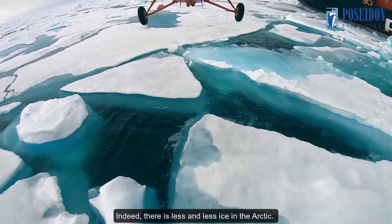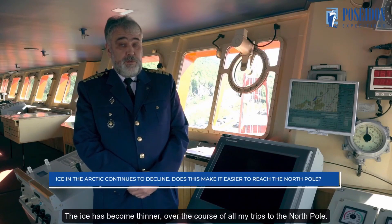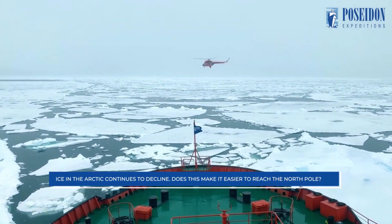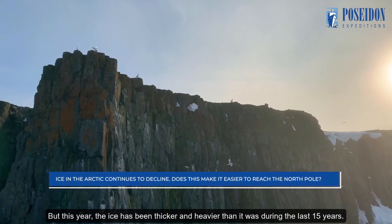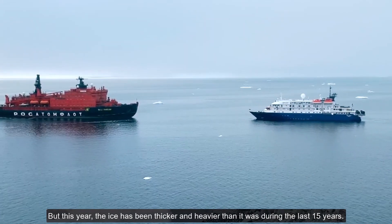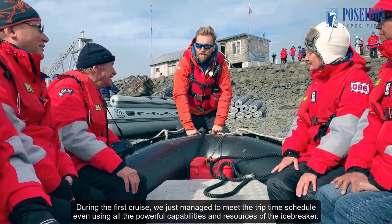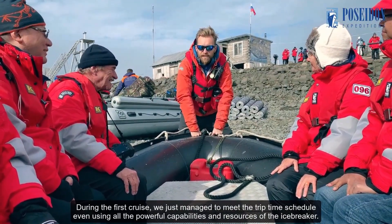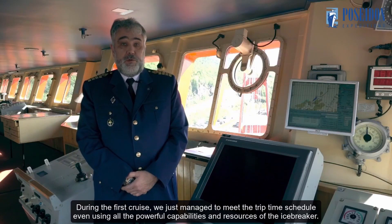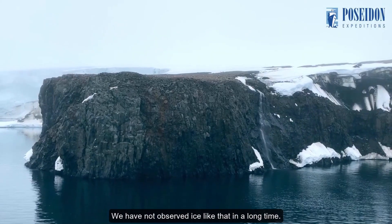Indeed, there is less and less ice in the Arctic. The ice has become thinner over the course of all my trips to the North Pole. But this year, the ice has been thicker and heavier than it was during the last 15 years. During the first cruise, we just managed to meet the trip time schedule, even using all the powerful capabilities and resources of the icebreaker. We have not observed ice like that in a long time.